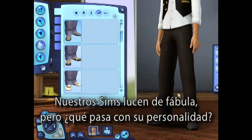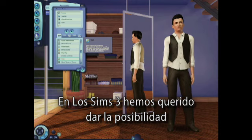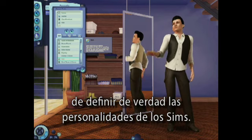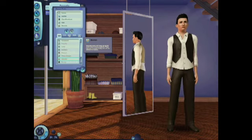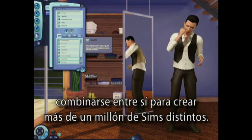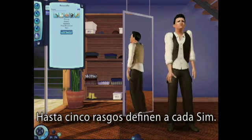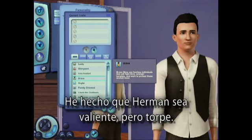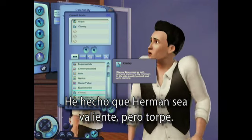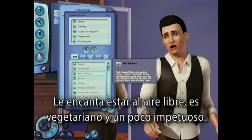So our sims look great, but what about their personality traits? In The Sims 3, we wanted to give you the ability to really define the personalities of your sims. In this menu, you can see that we've come up with dozens and dozens of traits that can be combined to create over one million truly unique sims. Each sim is defined by up to five traits. I've made Herman brave, but clumsy. He loves the outdoors, he's a vegetarian, and a bit hot-headed.